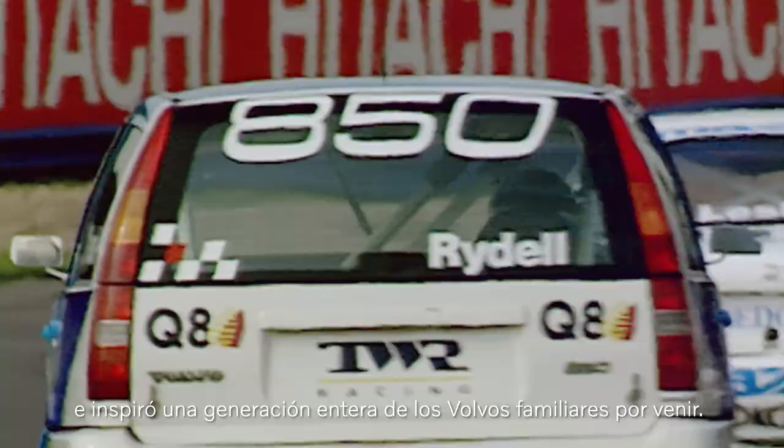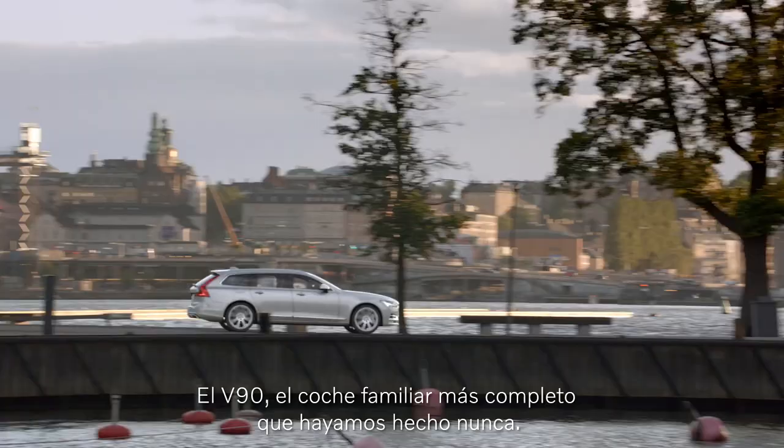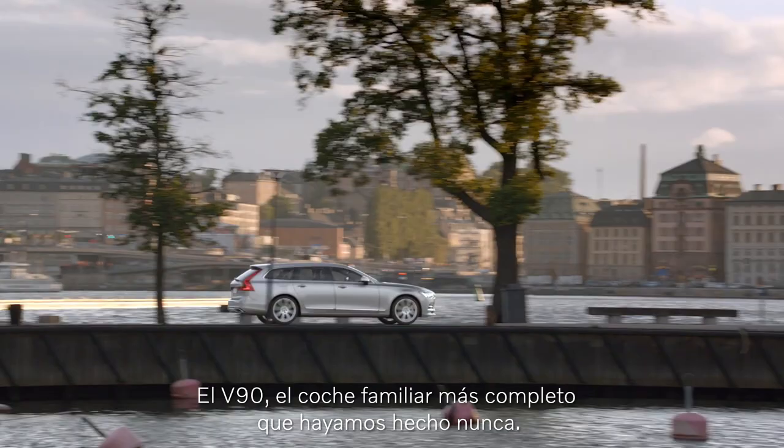Our 850 estate even went racing to world acclaim and inspired a generation of fast Volvo estates. Now we have added a new addition to our estate family: the V90, the most complete estate we have ever made.